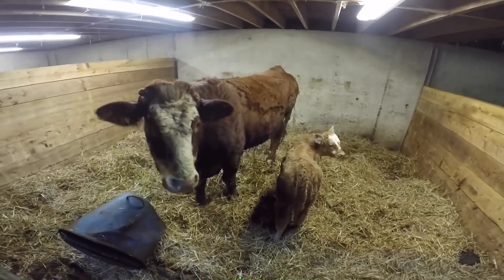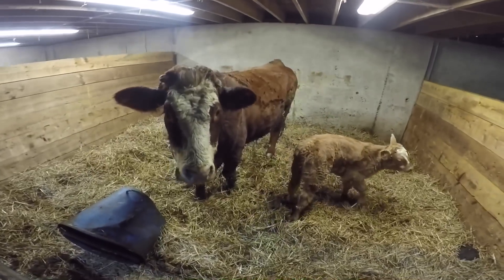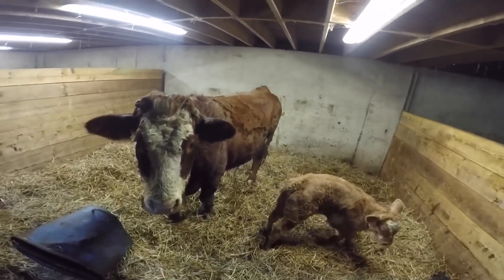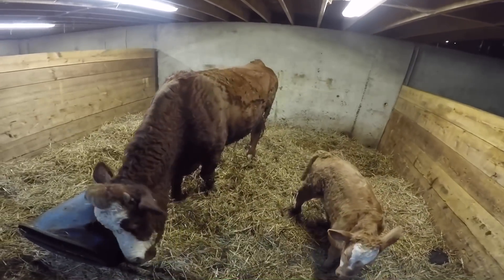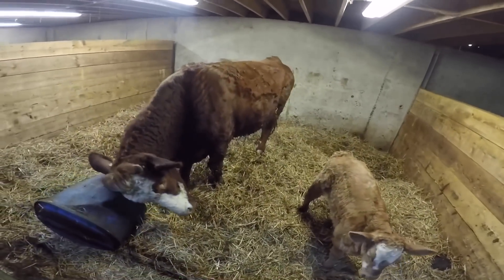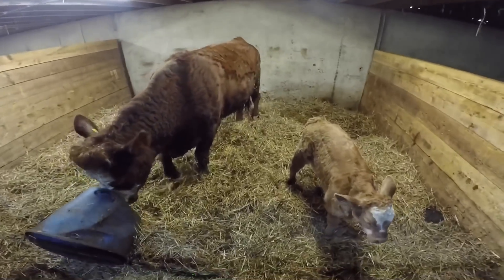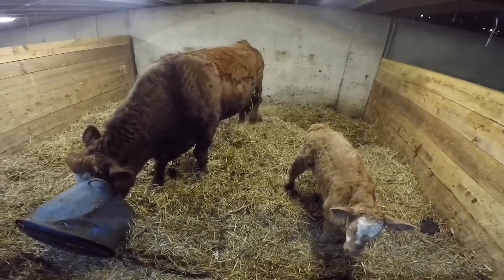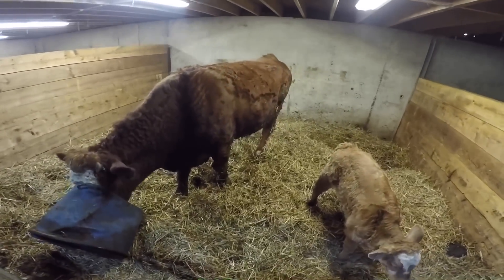There's a little bit of sentimental value to her as well. She was one of five heifers that we bought from a very good friend of ours who passed away quite tragically. It's one of his heifers, so it's nice to still have those around, and we'll try and keep them around as long as we can.